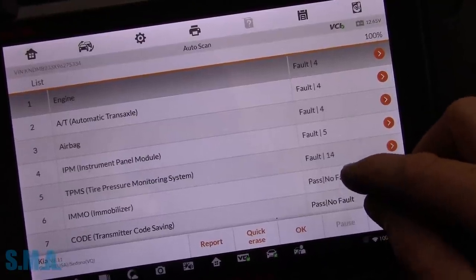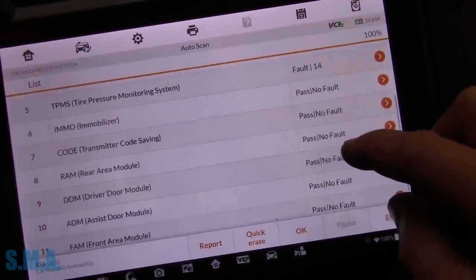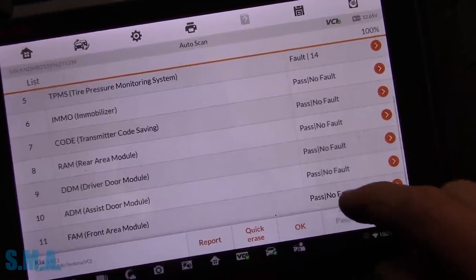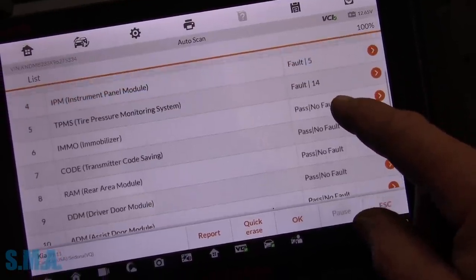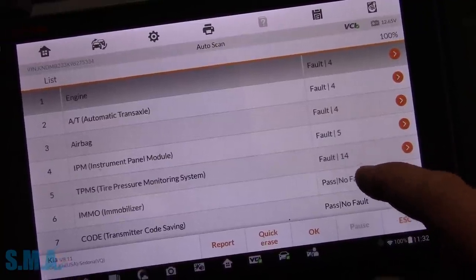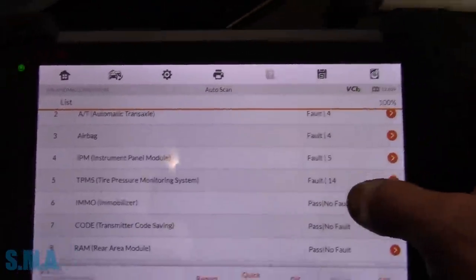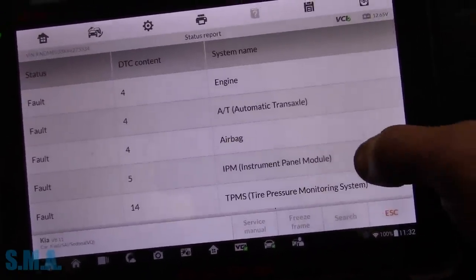So we've got engine, transmission, airbag, instrument panel, TPMS, immobilizer, and front area module in the scan results. But I don't see the ABS. Yeah, we don't see anything with the brakes here. We don't see any ABS. Let's look at the report.